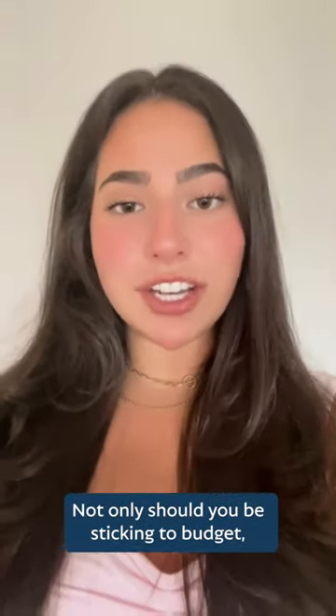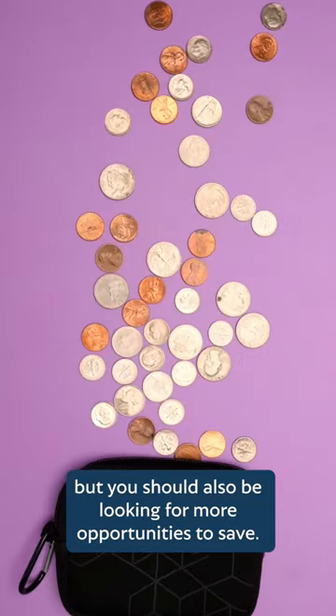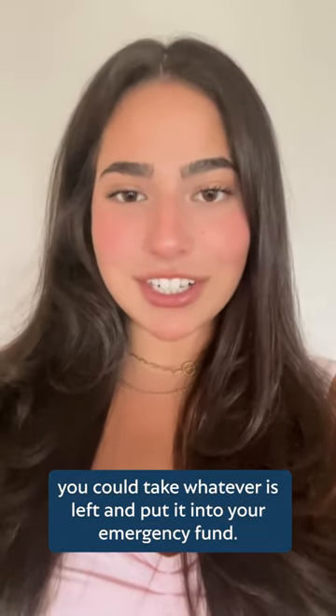Number three, keep checking on your budget. Not only should you be sticking to your budget, but you should also be looking for more opportunities to save. For example, if you didn't spend your entire grocery budget, you could take whatever's left and put it into your emergency fund.